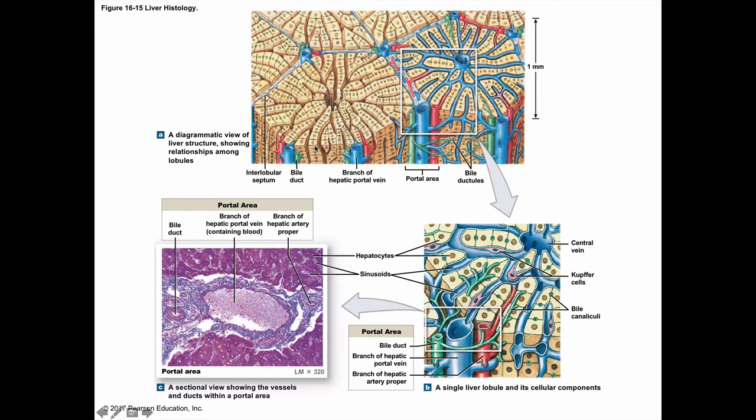Hepatocytes also secrete bile into narrow channels called bile canaliculi — small passageways between adjacent liver cells. These canaliculi carry bile outward toward a network of larger and larger bile ducts leading to the common hepatic duct, then to the common bile duct going to the duodenum. Or if bile needs to be stored, it backs up via the cystic duct into the gallbladder. Kupfer cells lining the sinusoids extract debris, pathogens, and damaged red blood cells, recycling the heme and iron.